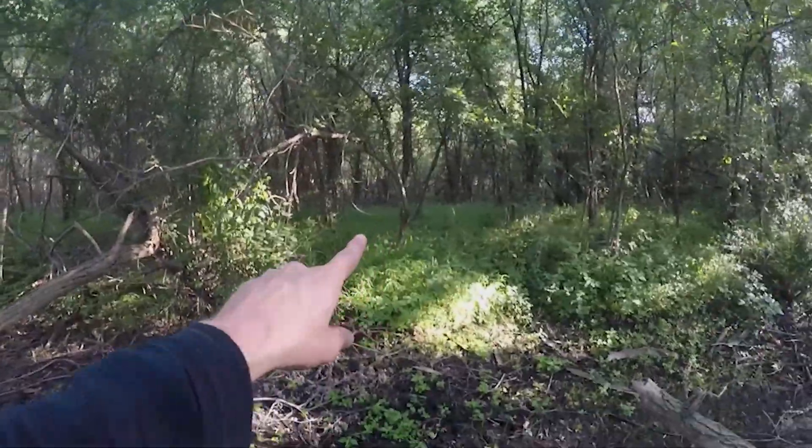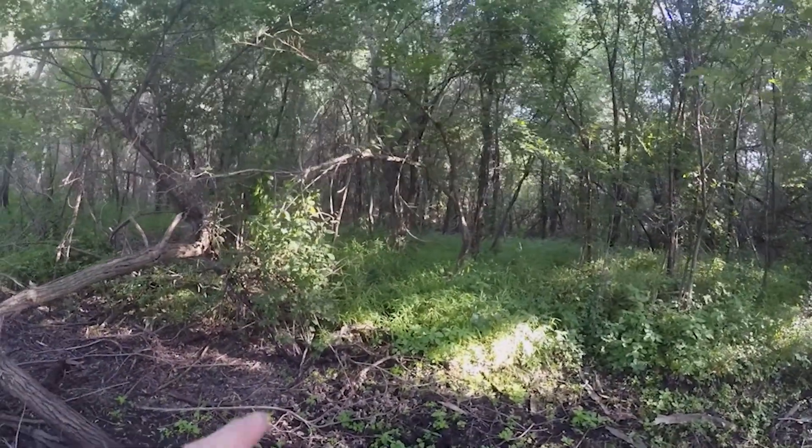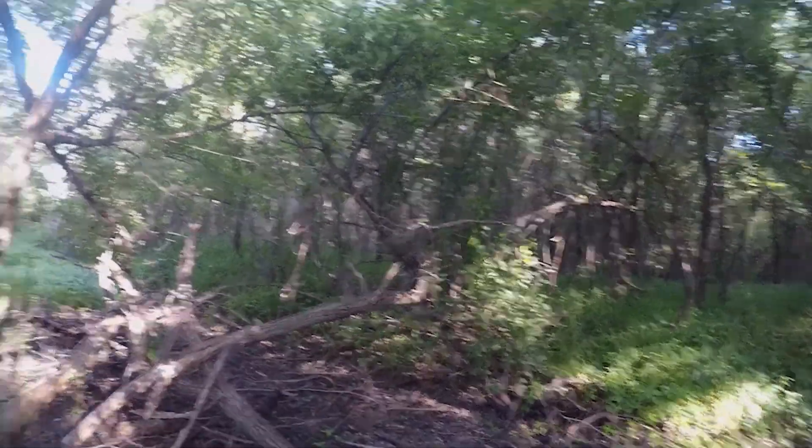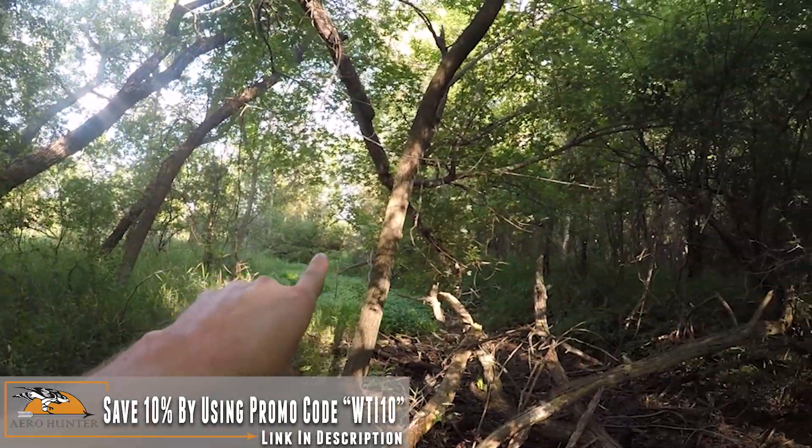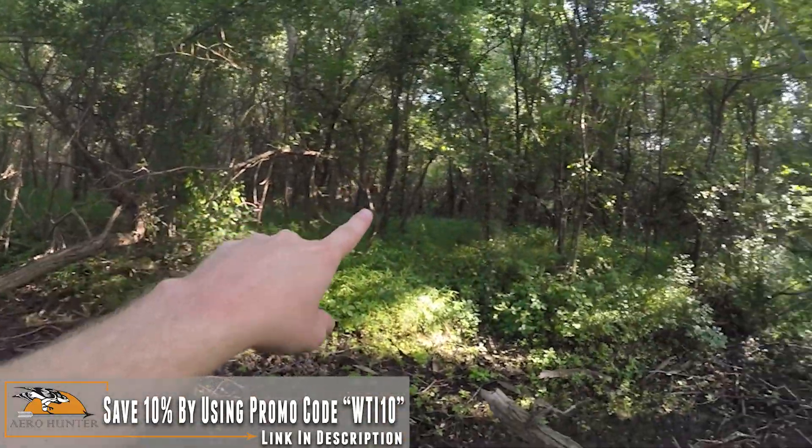Saving this spot on the map because there's a lot of old rut sign right back here in these trees. A lot of old rubs — not a lot of new rubs because there was a lot of flooding in this area last year along the rivers, so I don't really expect much sign from last year since it was probably all underwater. But we've got a lot of good trees we can climb with our saddles, which allows us to see a whole bunch of this stuff where they're putting down that rut sign. Going to keep moving but marking this area and will try to find the bedding.